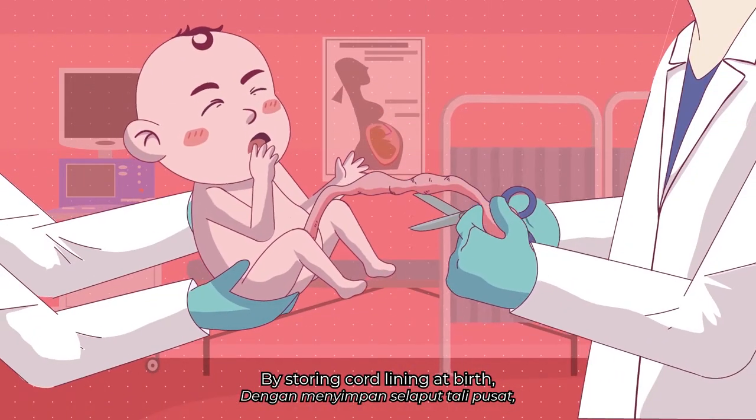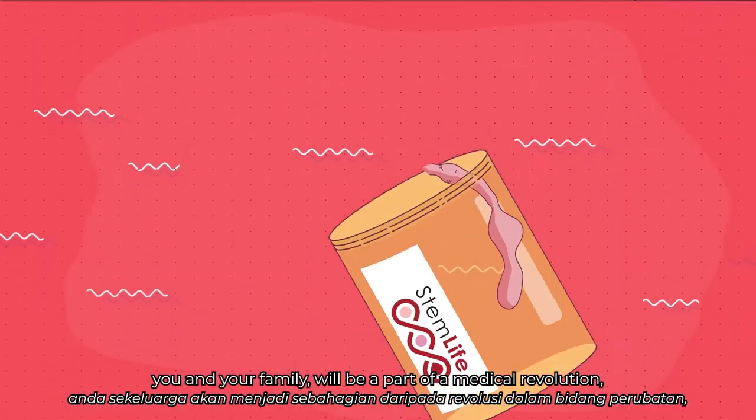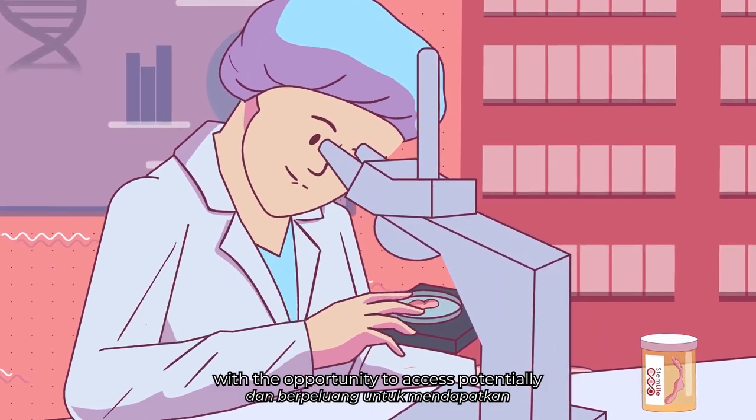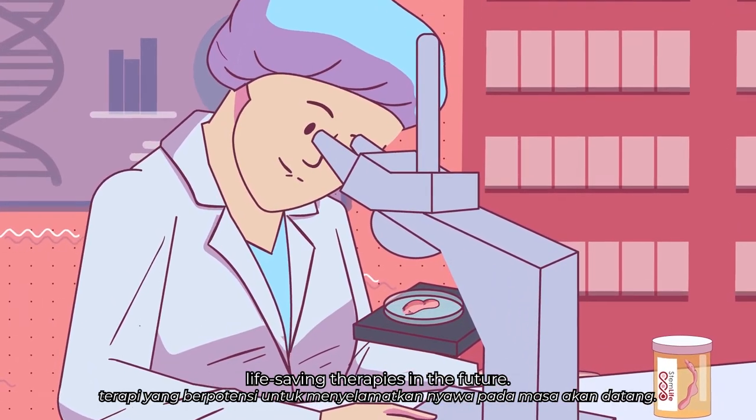By storing cord lining at birth, you and your family will be part of a medical revolution and have the opportunity to access potentially life-saving therapies in the future.